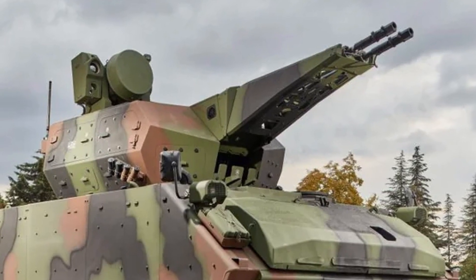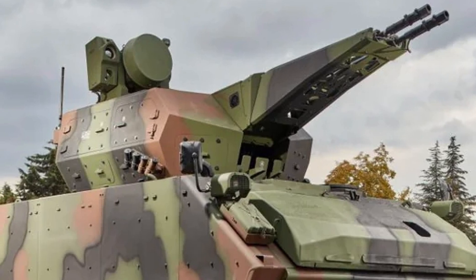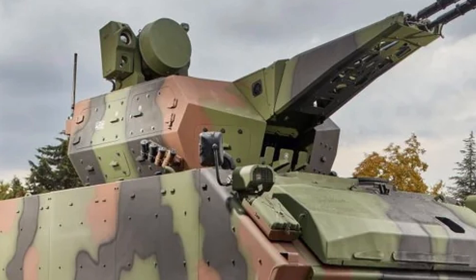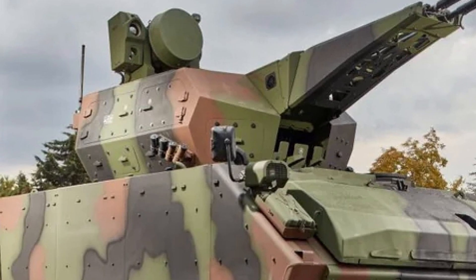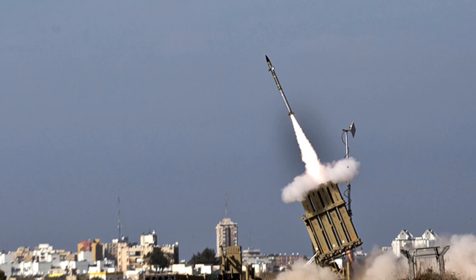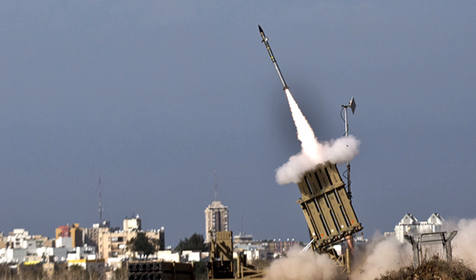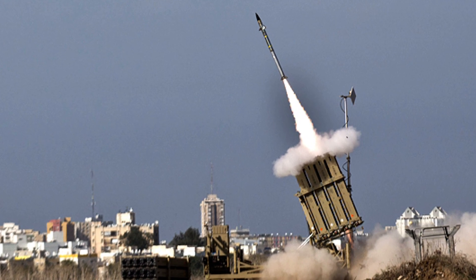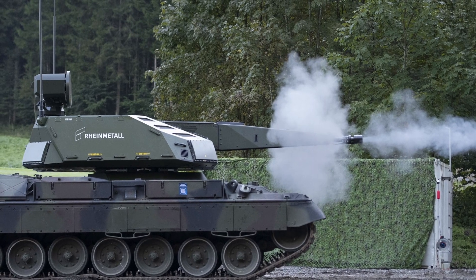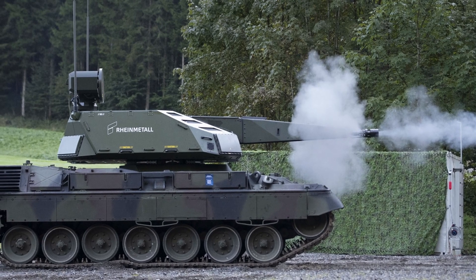The Turkish Korkut, another SHORAD system with twin 35mm guns on a tracked chassis, shares similarities with the SkyRanger 35, including A-head-like ammunition, but its radar and automation lag behind Rheinmetall's AESA and SkyMaster integration. Israel's Iron Dome, while highly effective against rockets, is static and missile-based, making it a poor comparison for mobile gun systems. The SkyRanger 35 thus stands out for its balance of modern technology, cost efficiency, and adaptability, though it sacrifices missile range and heavier armor found in some rivals.